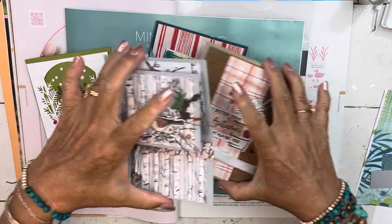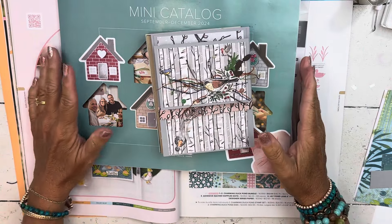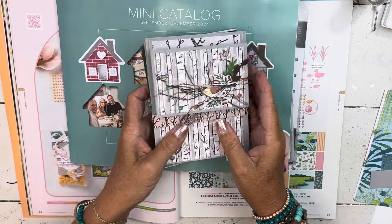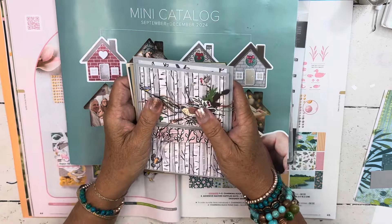Hi everybody, my name is Sheri. Welcome to my stamp studio. I have a little bit of a mess here. I am going to do a card for you today that features some of our designer series paper that is on sale. It's super cute and it's so easy. It's a project that we will be doing — we have done at my in-person camp this month.